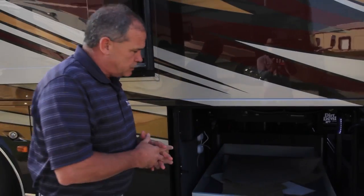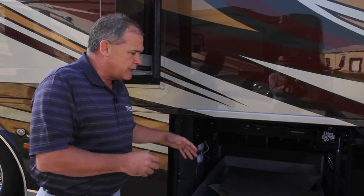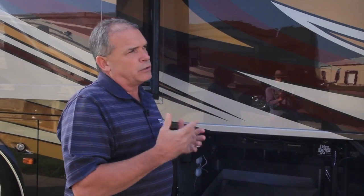Then you have your three-quarter pass-through, and on the back side is your Oasis heat system. This manual slide tray gives you a lot of storage and access. You've got your Gerard awning controls and 110 plugins. We're one of the few manufacturers that offer Gerard all the way around — two Nova patio awnings, Gerard awnings on all your slide toppers and over all the windows, and they're all power to make it a real easy coach to set up.